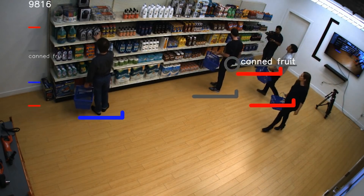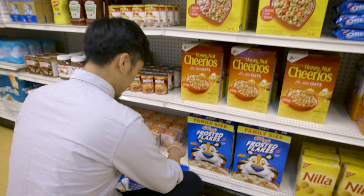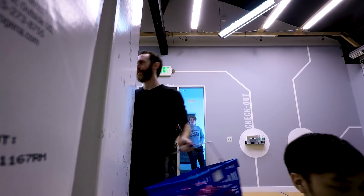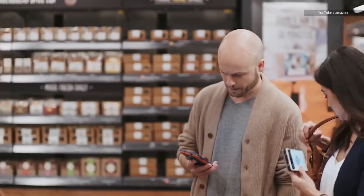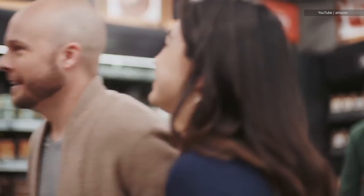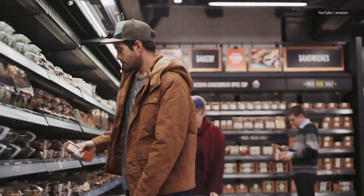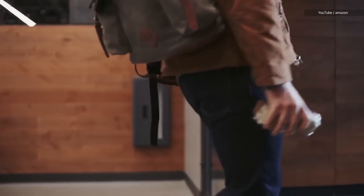People are still being invited in to shop the shelves to track if the program can keep up. Eventually, it will be able to charge people for those purchases as they leave within an app. This startup is not alone — this kind of shopping experience first hit massive public consciousness last December when Amazon released a video of a test store it had built at its Seattle headquarters, where only employees are allowed to shop.